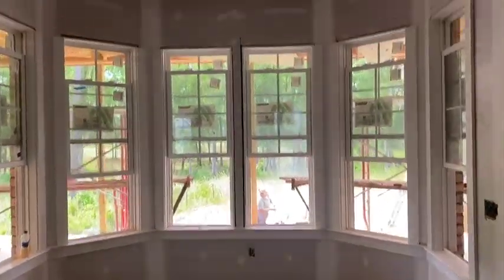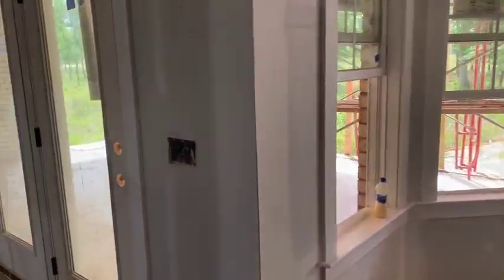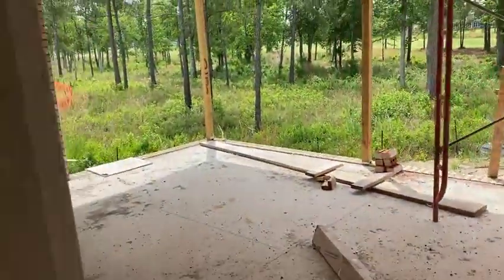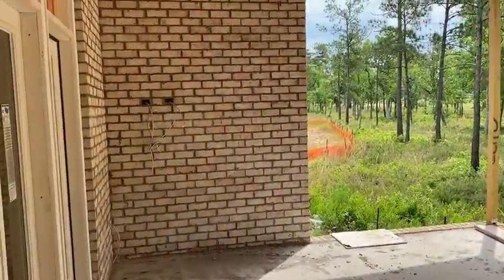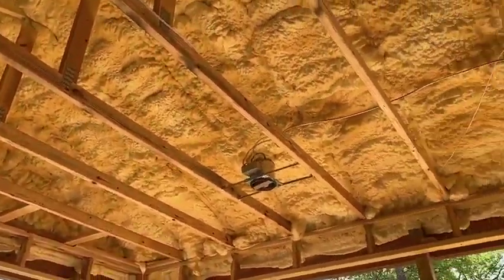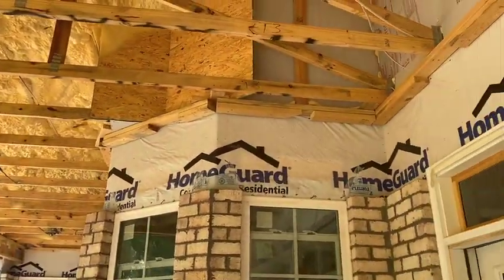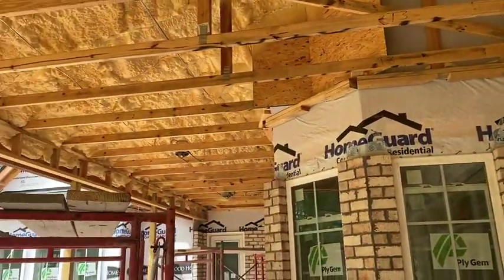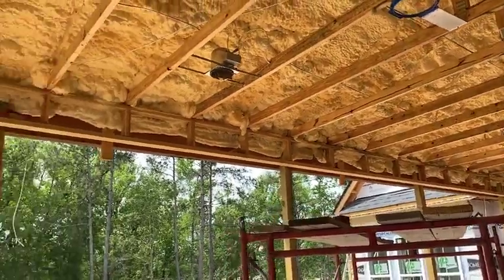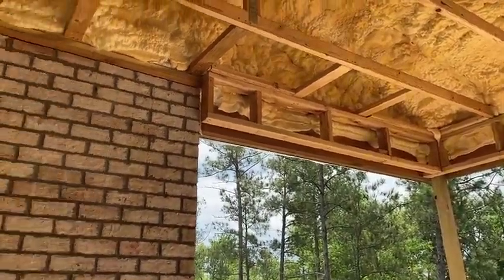This is the breakfast nook here — you can see it's got a nice detail. Going off into the back, we have your rear porch which is huge and wired for TV. You can see our spray foam insulation here. We spray foam every house that we build, which is a really nice and unique feature. We're actually the only builder east of I-95 that does fully encapsulated spray foam on every home they build.